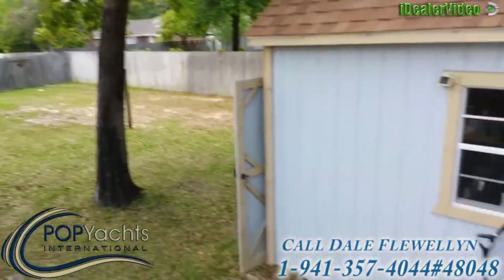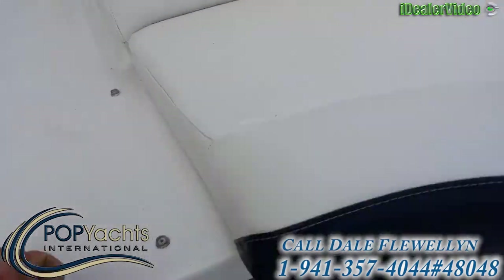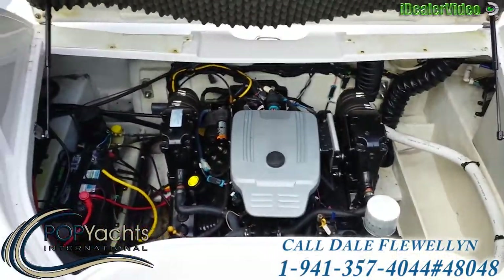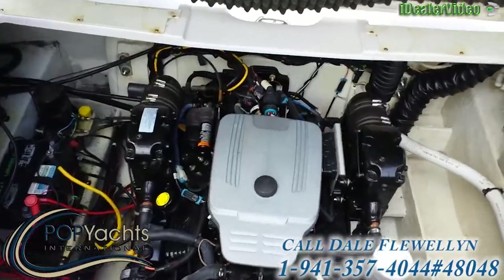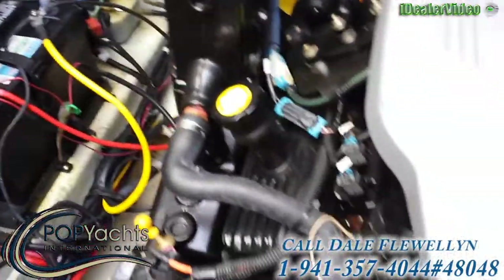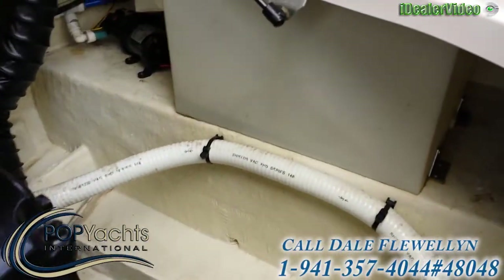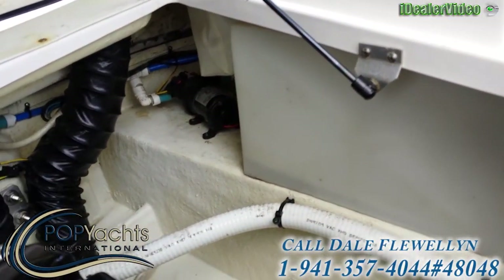Opening the engine compartment — everything is clean inside just like it's supposed to be. Dual batteries and a water holding tank over here.